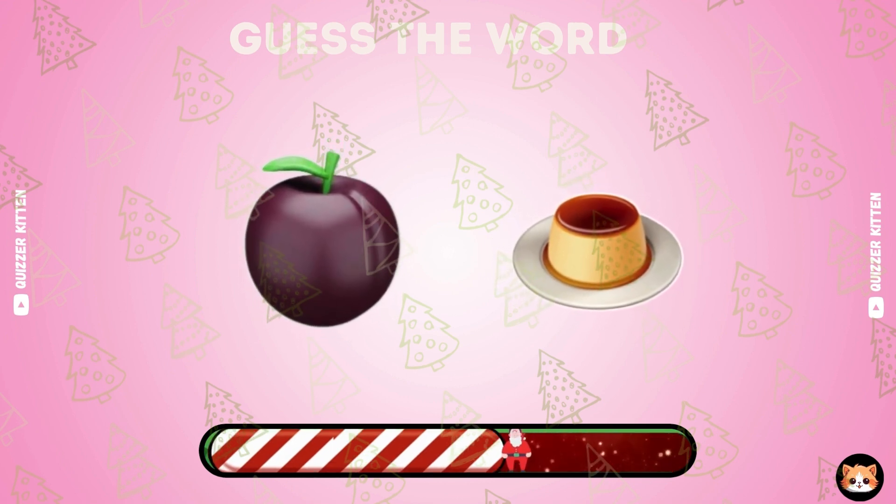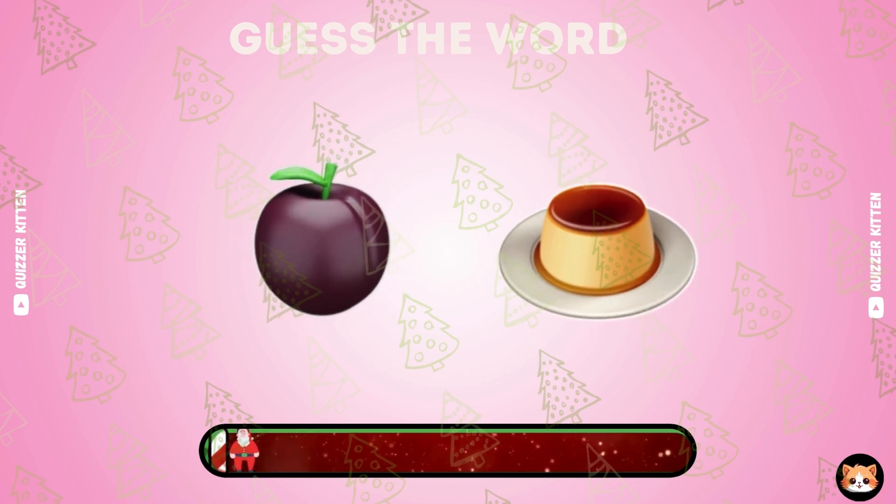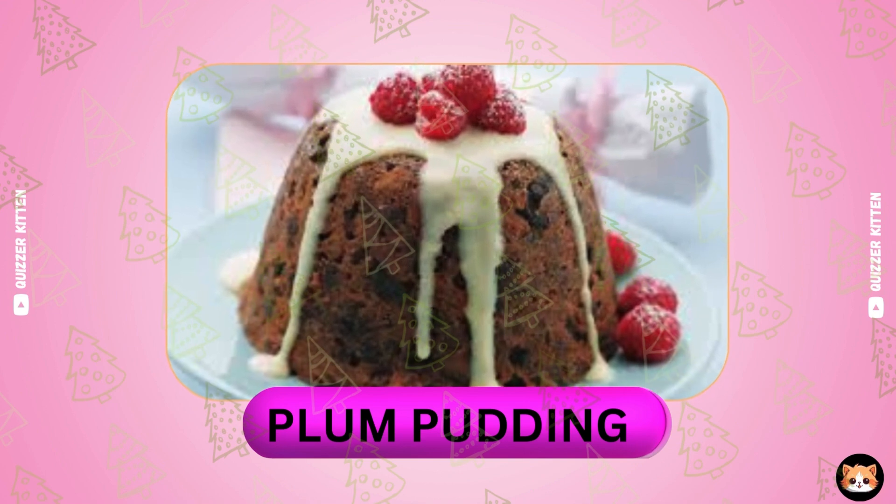Look at these emoji and guess this word. Very well done. It's plum pudding.